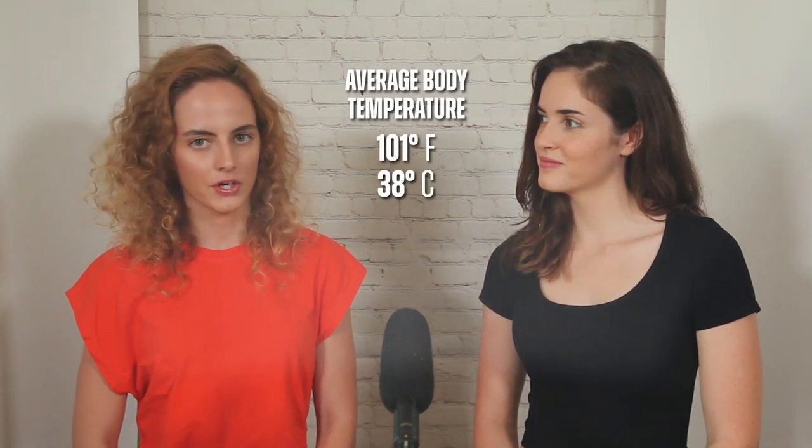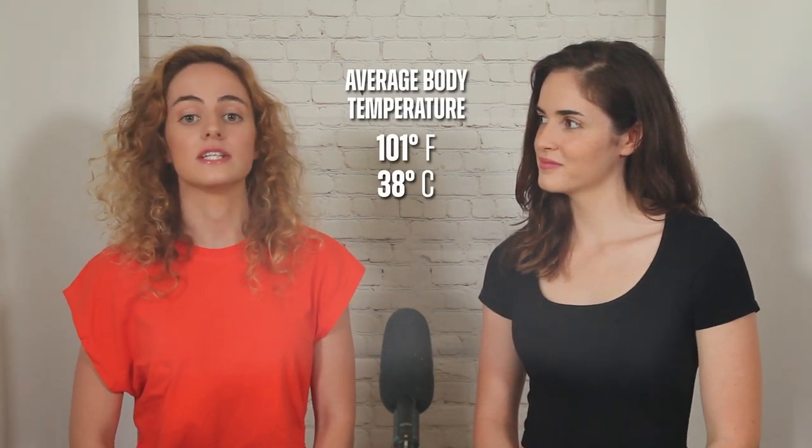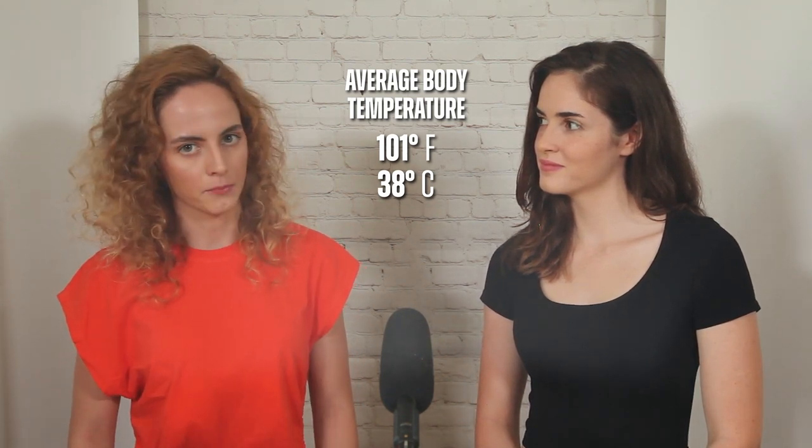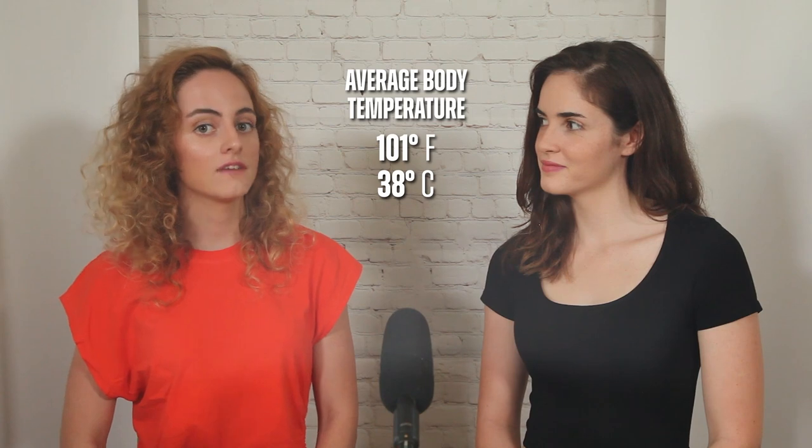A dog's normal body temperature is on average 101 degrees Fahrenheit or 38 degrees Celsius. Smaller dogs have slightly lower temperatures while larger dogs have slightly higher ones. Dogs possess internal mechanisms that regulate this temperature to ensure that it remains stable at all times, irrespective of the surrounding air temperature.